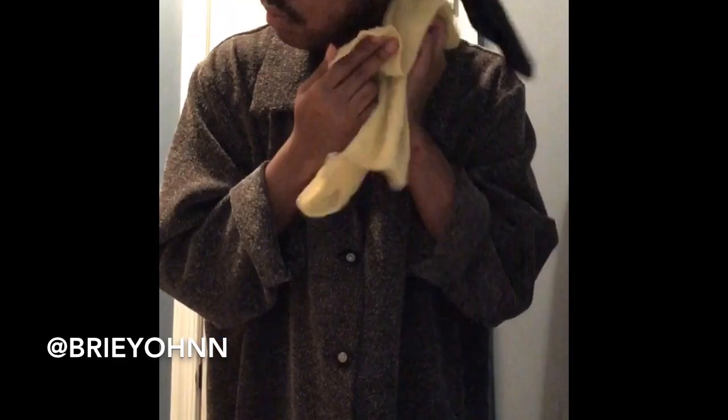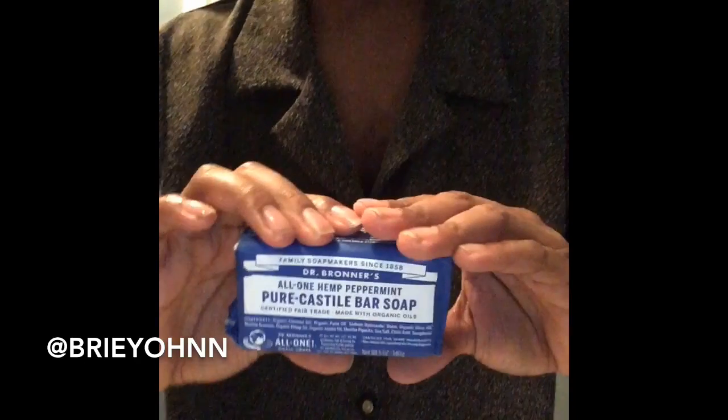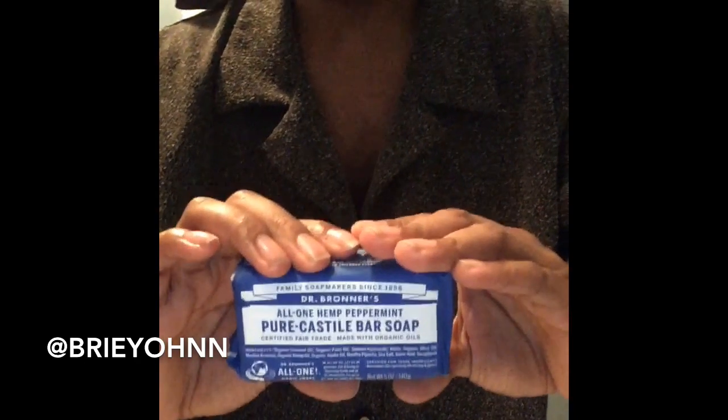What's up everybody, welcome back to my channel. I am your boy Brie Natural, and in today's video I'll be showing you guys some products I use to wash my face, get ready in the morning, as well as the twist out. This soap right here is literal crack — it's from Dr. Bronner's pure castile bar soap. I use it on my face and my body, and in today's video I'll put the product on my face.